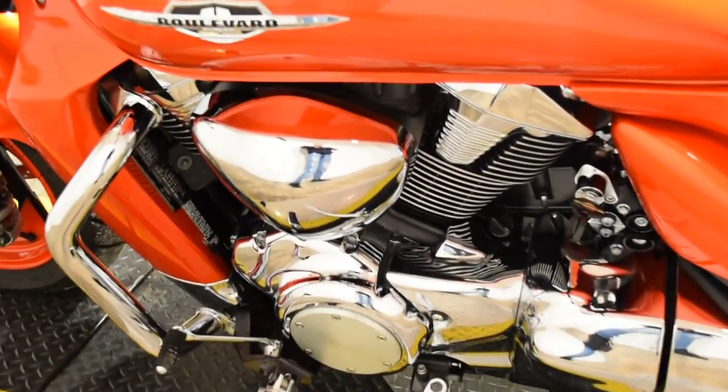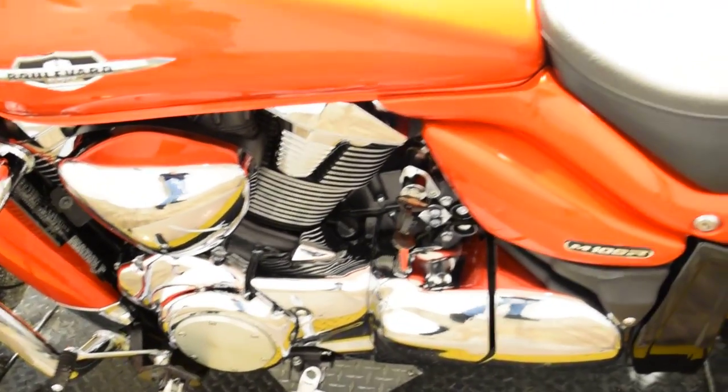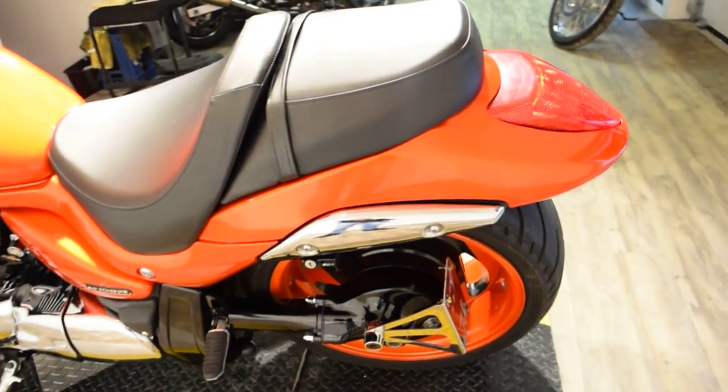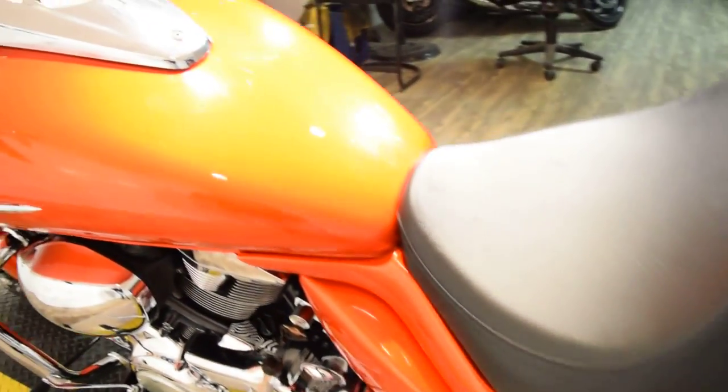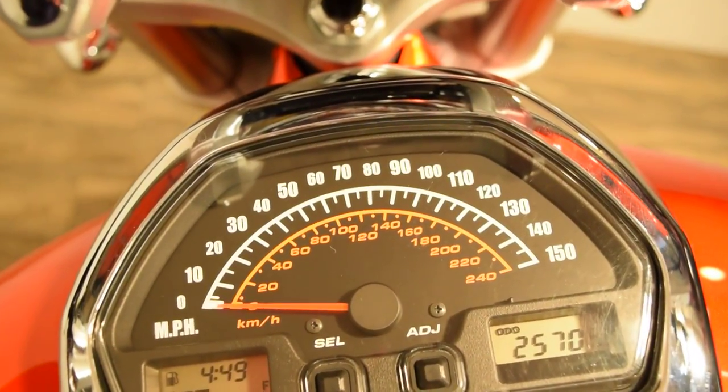We are heading into our riding season again here in the Midwest. If you're interested in this bike, give us a call right away — the number is 847-526-0500. Or just come in person and check out our inventory. Our address is 315 North Rand Road in Wauconda, Illinois.